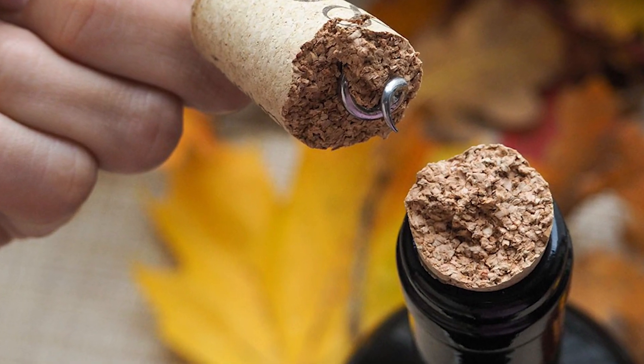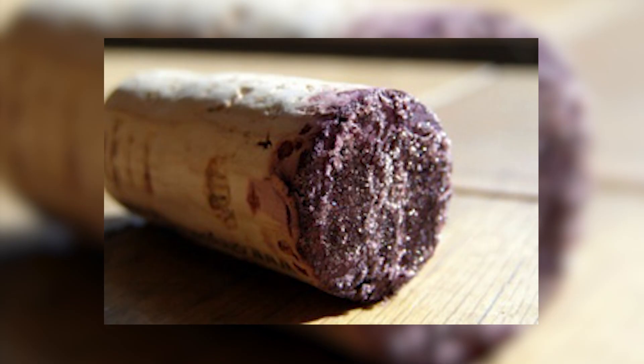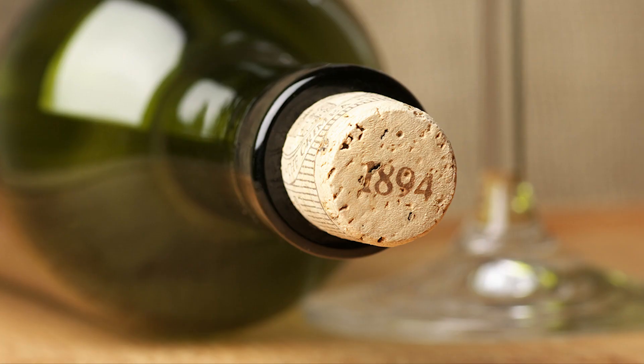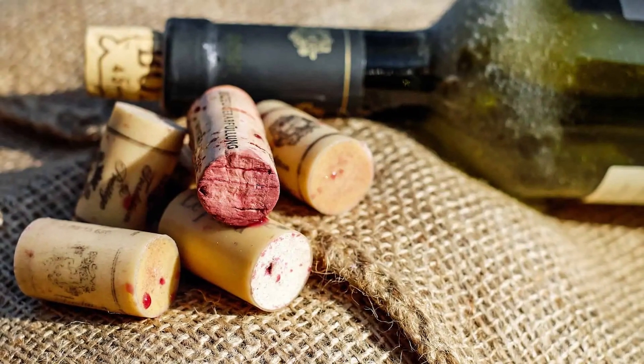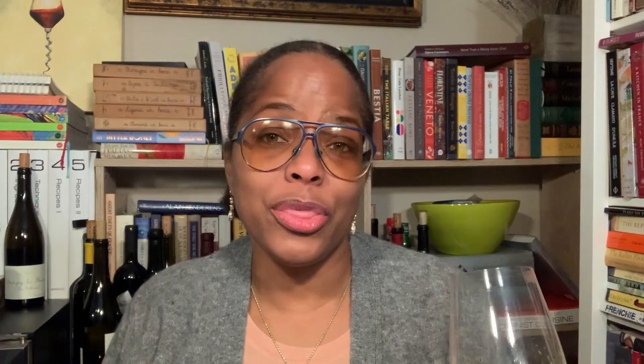Here we go. The first and most common is corked wine. Corked wine happens when the cork is removed from the bottle and it smells like P.U. — basement or just plain musty. It's easily identifiable and can rob the wine of its aromas and tastes while robbing you of the experience. By the way, this happens with wines with a natural cork, so synthetic or screw caps won't have this issue.